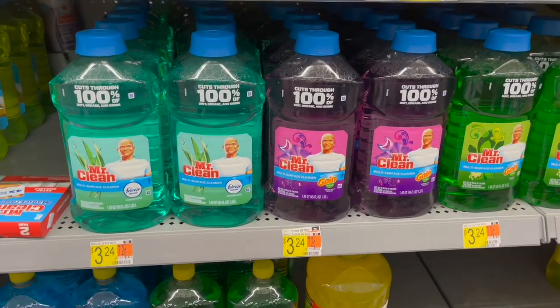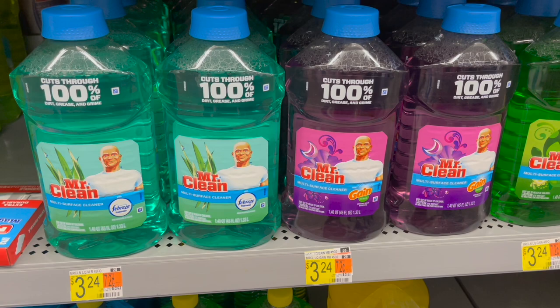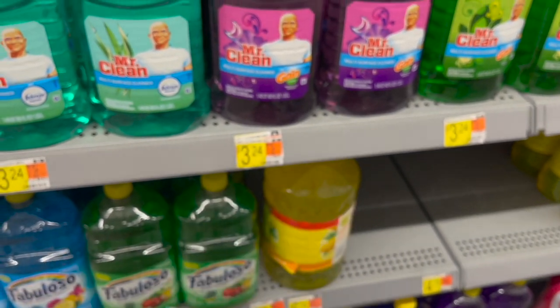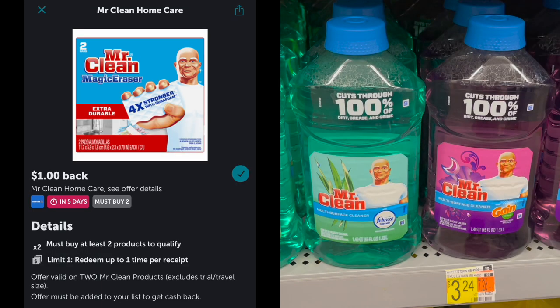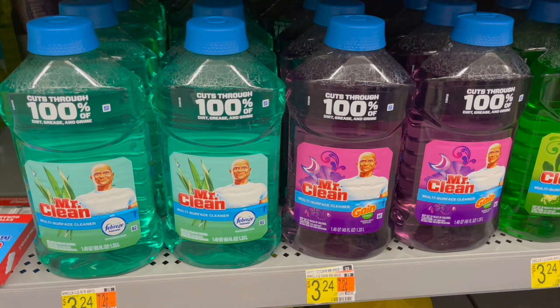There's a great deal on Mr. Clean products. Scenario one: pick up two Multi-Purpose Cleaners at $3.24 each, totaling $6.48. Use the $1 off two coupon from the September P&G, leaving $5.48 in store. Submit to Ibotta for $8 back on two, and to Shopkick for 435 kicks or about $1.74 back — limit of one — making both Multi-Purpose Cleaners just $2.74, or about $1.37 each.